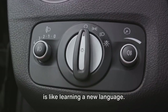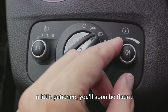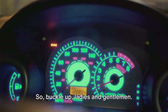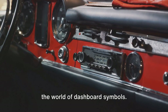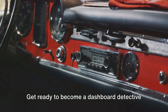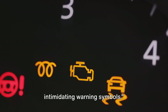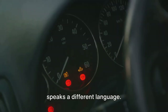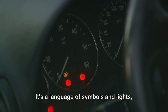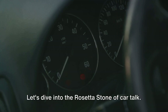Understanding these symbols is like learning a new language. It might seem daunting at first, but with a little patience, you'll soon be fluent in car-ish. So buckle up, ladies and gentlemen. We're about to embark on a journey into the world of dashboard symbols. Get ready to become a dashboard detective and decipher the language of your car. First off, let's tackle those intimidating warning symbols.